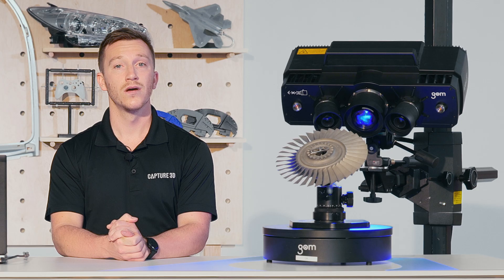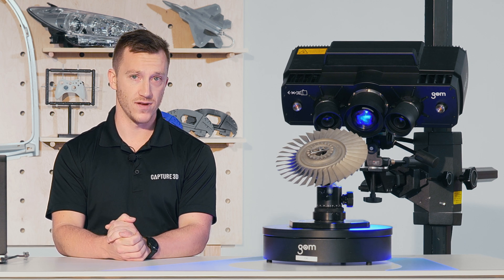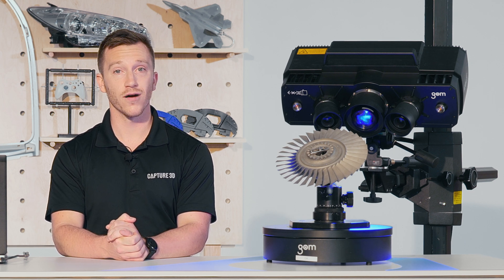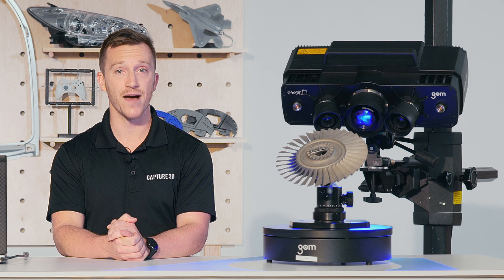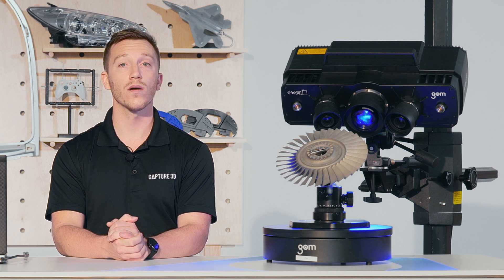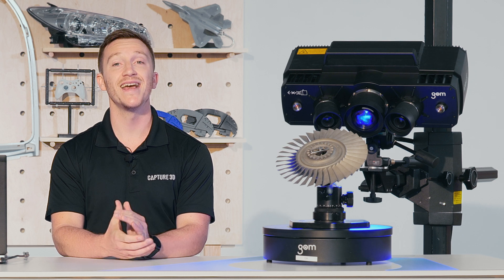With ATOS technology, we're capturing millions of precise XYZ points per scan instead of having a limited number of pre-programmed points. Now that you've gotten to know the ATOS 5 Airfoil, be sure to connect with our team for any questions or to set up a live demo. You can contact us via live chat at capture3d.com, or email us at info@capture3d.com. Thanks for watching.